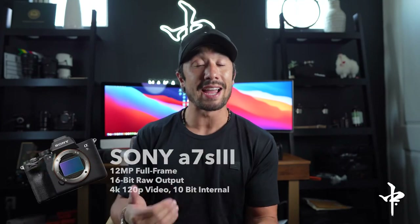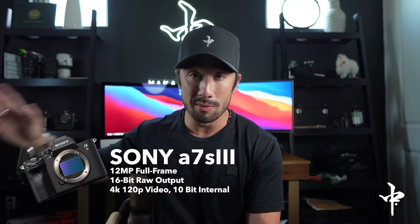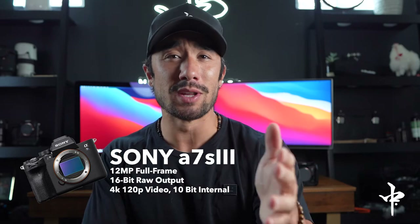The Sony a7S III I actually own — I went and bought that with my own money. I needed to upgrade my camera. I was using a Sony a7R IV and I was just like, I'm shooting too much video. I want something a lot more dedicated to video, instead of my R4 which is more primarily used for photo because of the high megapixel count. So I chose the Sony a7S III, and now I use it on primarily all my shoots — product shoots, events, everything.